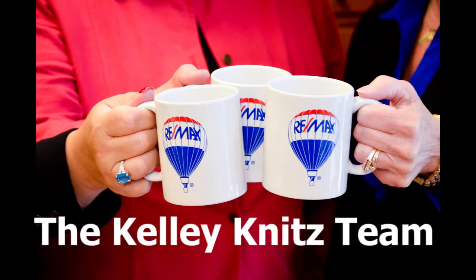We've talked about staging being a very vital part of preparing your home for sale. Which room do you think is the most important to be staged properly? Stay tuned and I'll tell you next. Hi, I'm Kelly Anitz of The Kelly Anitz Team. Thanks for joining me today. I've been asked: when selling a home, what room is the most important to stage properly?